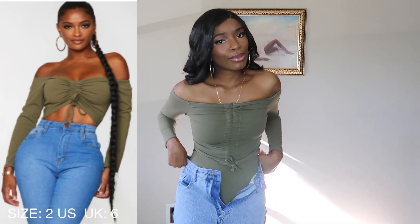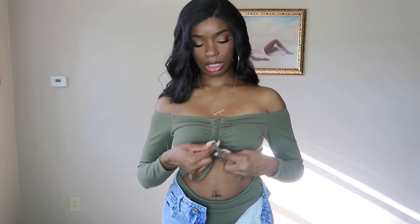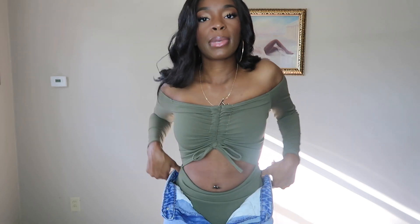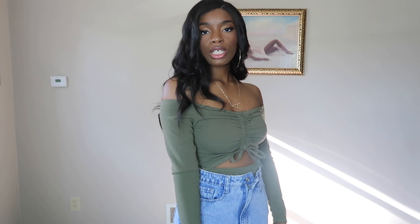I did not know this was going to be a bodysuit — from the pictures I thought it was an off-the-shoulder crop top. The girls on the website had it scrunched up, which is why I thought it was just a little one-piece. I'm not gonna return it, it's still cute. It's a khaki color, really good for the fall. It has long sleeves but you still have some skin out — there's nothing to the back on this one.